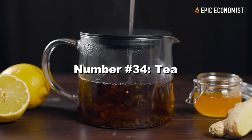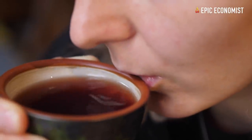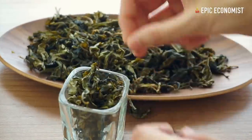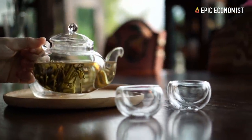Number thirty-four: tea. It's a comfort drink that can calm you down and give you a little escape from the madness that arises after a disaster hits. If you keep it in a cool, dry place, you can use it for as long as you like. You can find 100 tea bags for $5 online.